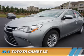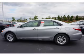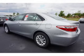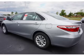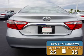Presenting the 2016 Toyota Camry. It's powered by Front Wheel Drive, a 2.5-liter 4-cylinder engine, and a 6-speed automatic transmission. Great fuel efficiency saves you money by requiring fewer trips to the gas station.